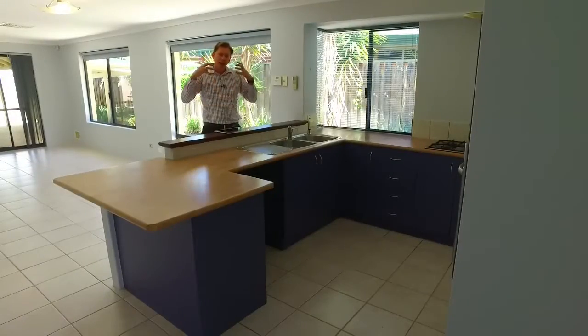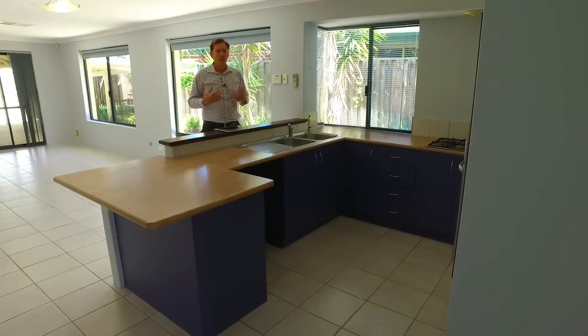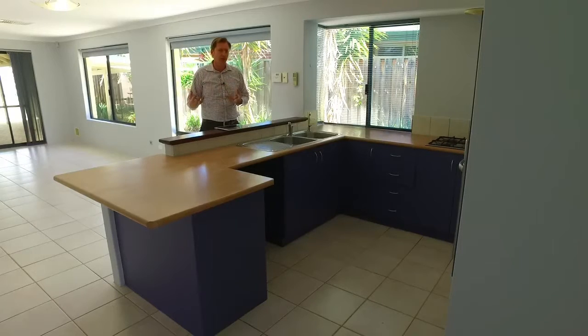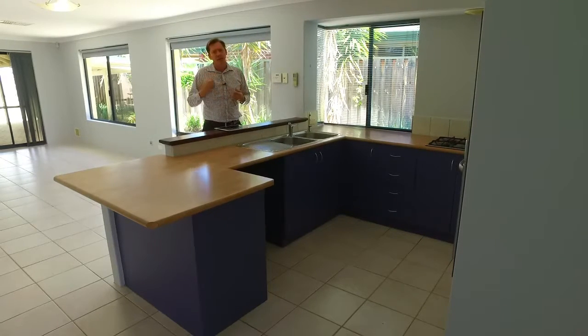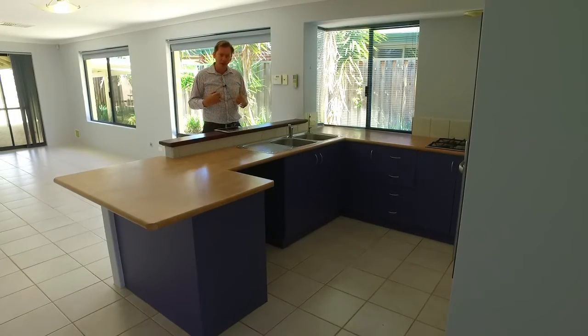When you walk back down the stairs and further into the home, you walk into the big kitchen. It has a microwave recess, big bench tops with a breakfast bar overhang, a walk-in pantry, gas cooking, dishwasher recess, and it has a lovely light and bright, happy feel.